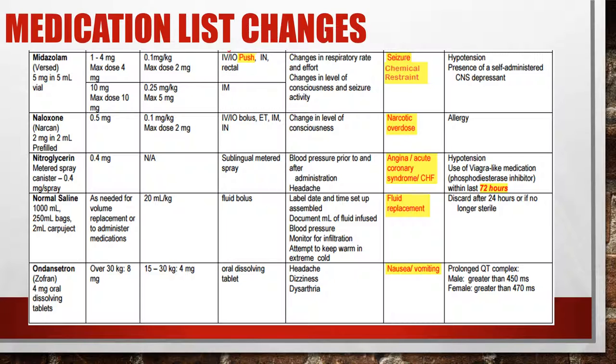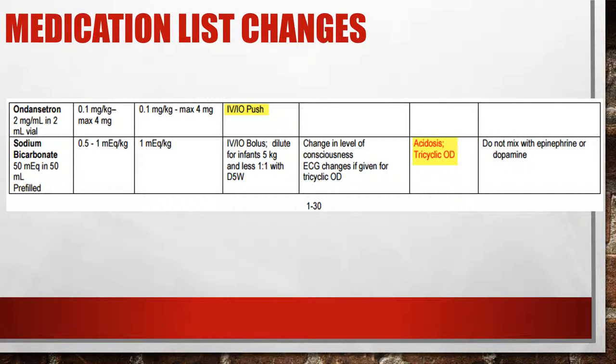Nitroglycerin: dosing has not changed. The only change is the time window for Viagra-type or pulmonary hypertensive medications — it used to be 48 hours, now it's changed to 72 hours. So a patient must be more than 72 hours after taking Viagra before we can administer nitroglycerin. Normal saline has not changed. Zofran given IV is a slow push — patients generally tolerate it, but it can cause QT elongation, so give it slowly over two minutes. Sodium bicarb dosing has not changed.